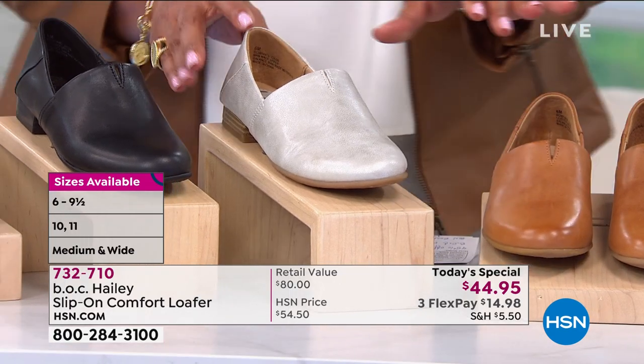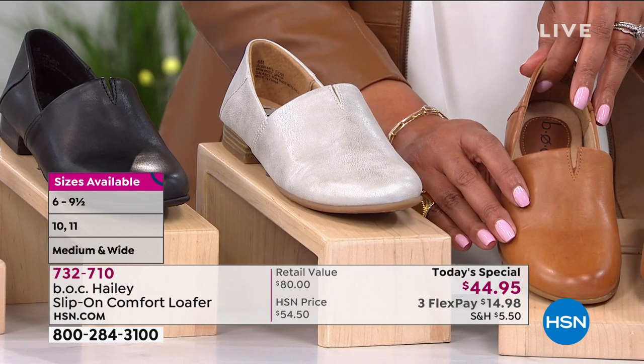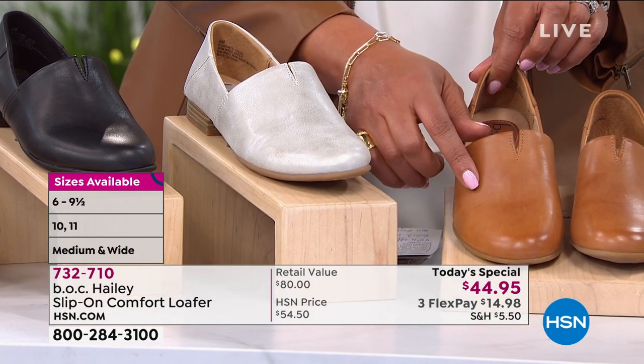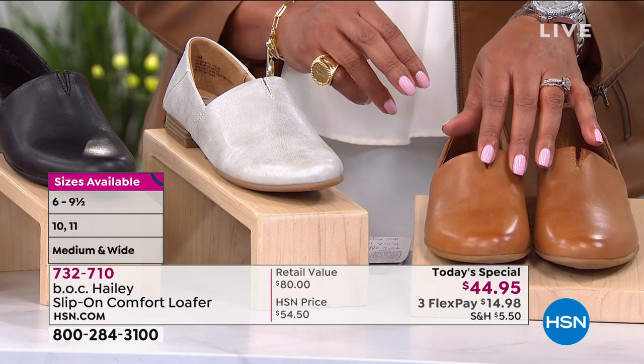And your Carmelo. Now I'm gonna — the size six medium is already gone. So don't wait on the Carmelo, because when we sell through half our quantity on one color, that's usually the first one to sell out. I don't want you to miss out on it if you want that great neutral.